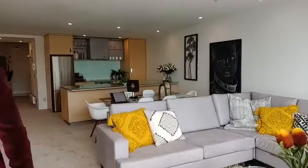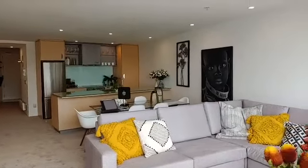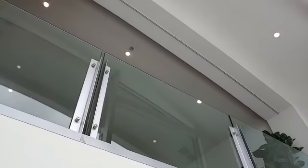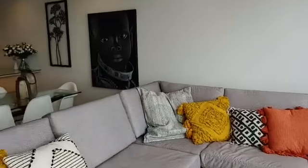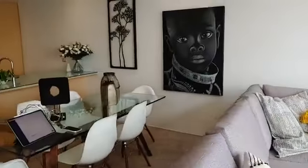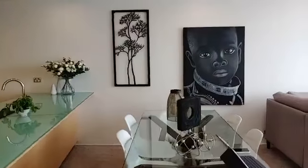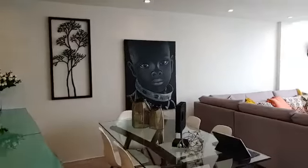This apartment has got scale like you wouldn't believe — 141 square meters, over two levels. As you'll see, we've got a loft style void through from the top floor down through to the main living area. The main living area is quite large, lots of space here, very well set up with lounging and dining facilities.